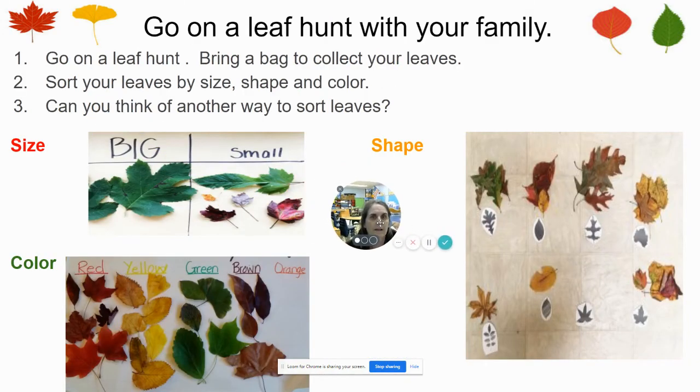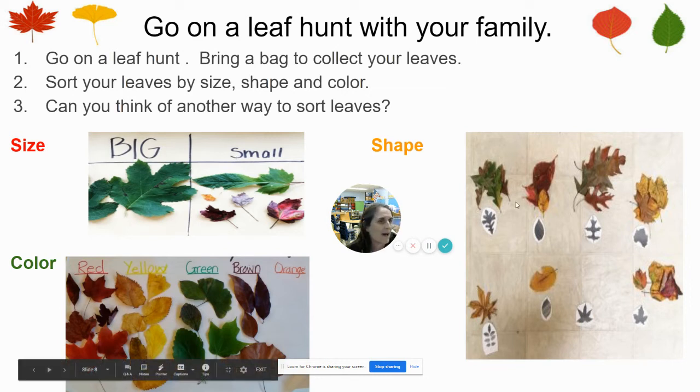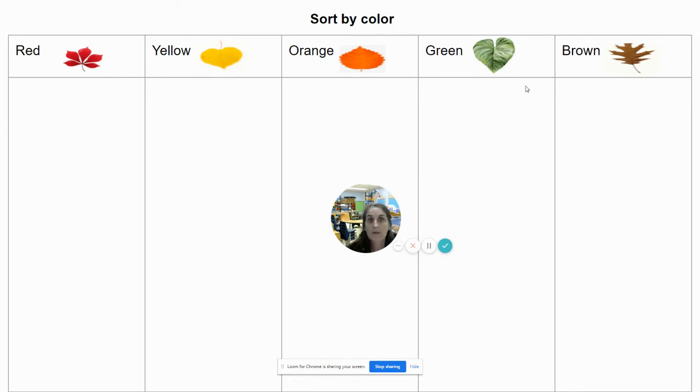We're going on a leaf hunt with our families. When you go on your leaf hunt, be sure to bring a bag to collect your leaves. Then when you're done, sort your leaves. You can sort them by size — are they big or small? You can sort them by shapes, by putting them in piles that all have the same shape. Or you can sort them by colors like red, yellow, green, brown, orange.